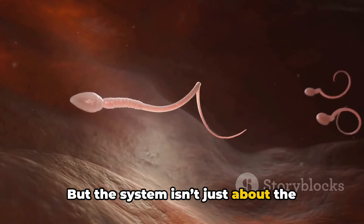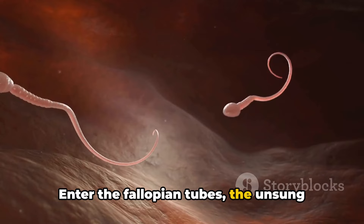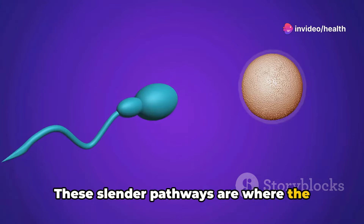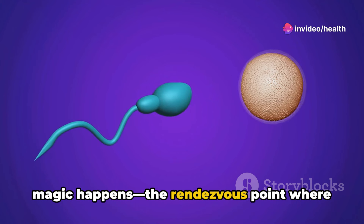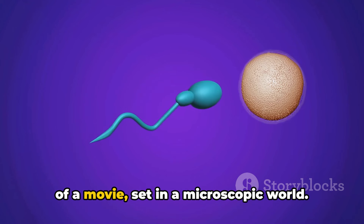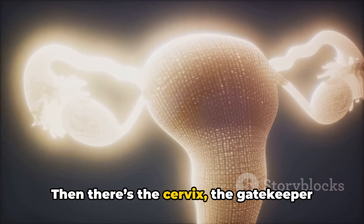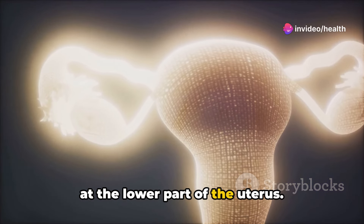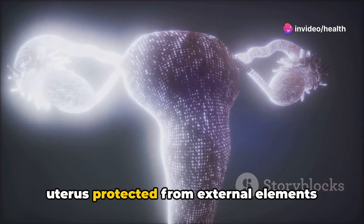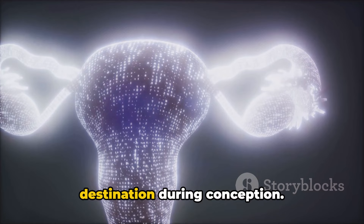But the system isn't just about the ovaries and the uterus. Enter the fallopian tubes, the unsung heroes in our story. These slender pathways are where the magic happens, the rendezvous point where egg meets sperm. Then there's the cervix, the gatekeeper at the lower part of the uterus. It plays a crucial role, keeping the uterus protected from external elements and also guiding the sperm to their destination during conception.